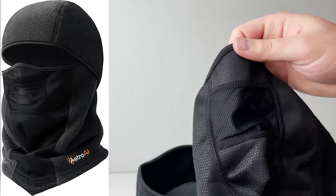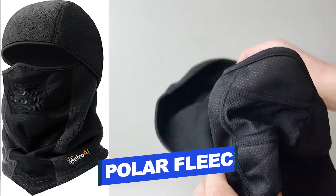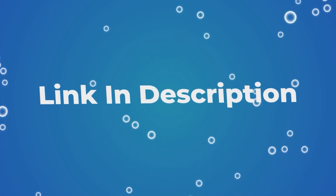Features of the Astro AI Balaclava include ultimate protection, polar fleece construction, easy breathing, and full face coverage. Users rated this product 4.3 out of 5. Check out the description below for additional information.